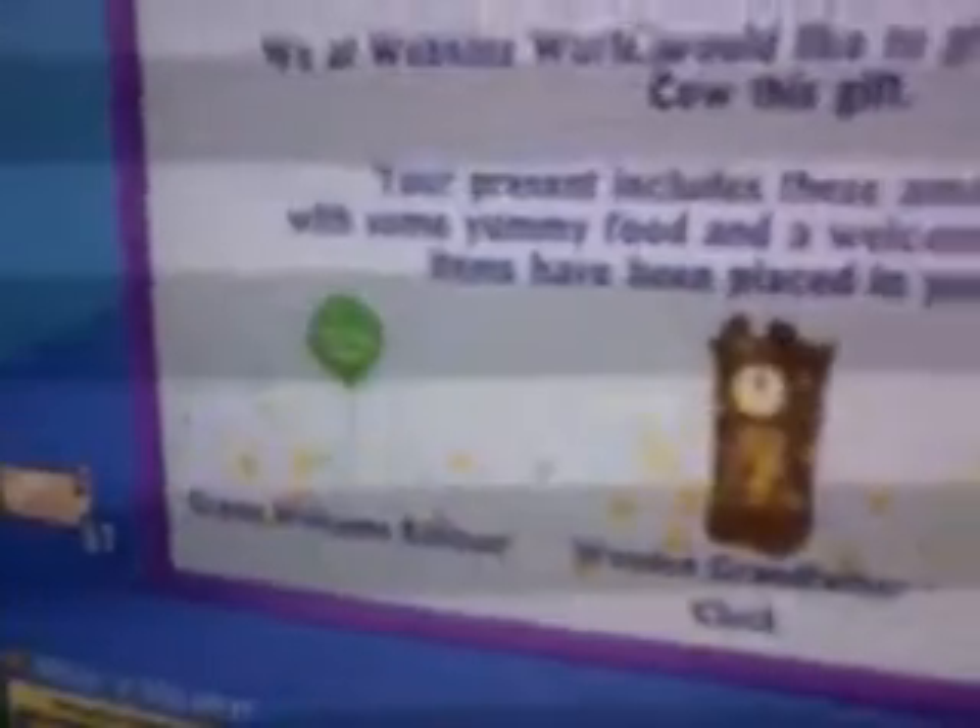Here is her gift box. Looks like her head, with the ears and the horns and all that. Here's what she got. She got the green welcome balloon, a wooden grandfather clock, and a strawberry bubble bath. That's so cute. Let's see what her bonus gift is. She got the orange plasma ball. That's cool. Her food is called Fruity Flakes.